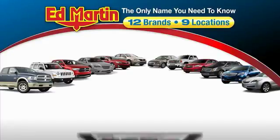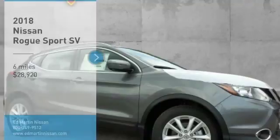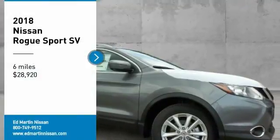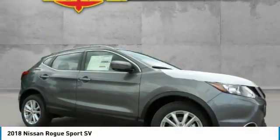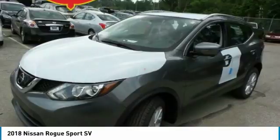Thank you for clicking our video. You can also shop over 4,000 more cars and trucks online at edmartin.com. Stop by and take a look at the 2018 Rogue Sport. The Nissan Rogue Sport is a subcompact SUV that provides all the functionality.